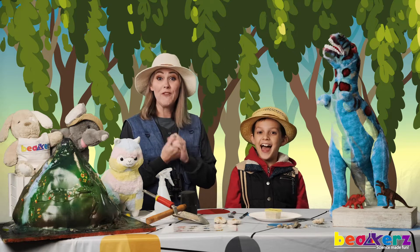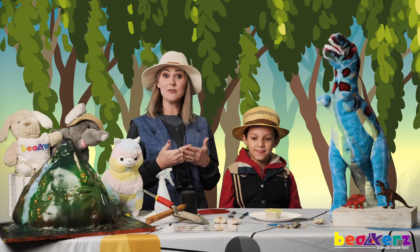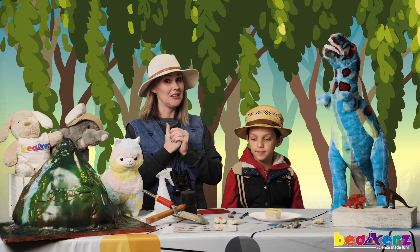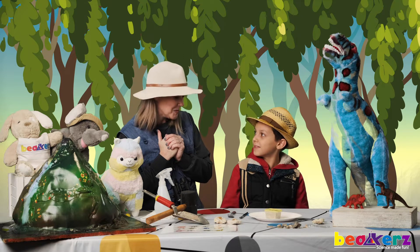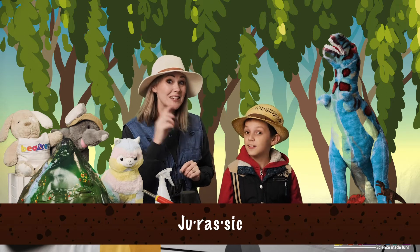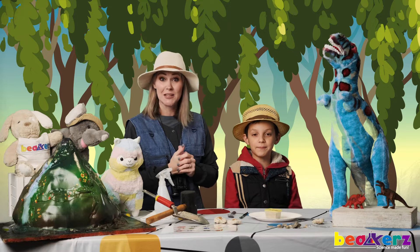So remember, fossils are from living things from long ago, and paleontologists believe that dinosaurs lived a long time ago. One of those time periods in which they lived is called the Jurassic period — just like the movies!